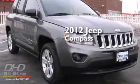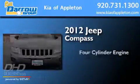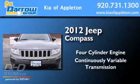This is a 2012 Jeep Compass. It has a four-cylinder engine, a continuous variable transmission, and four-wheel drive.